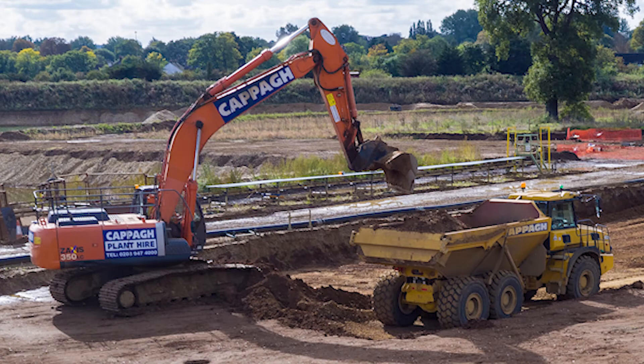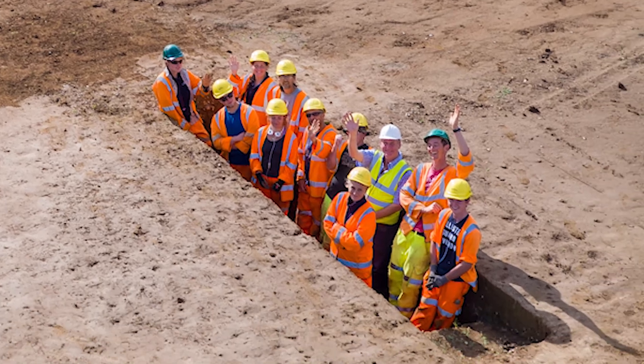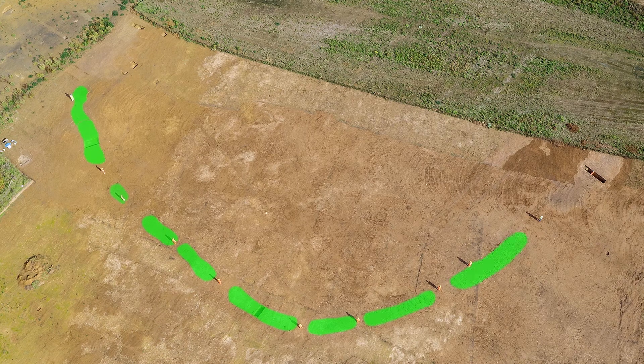Excavation work at the quarry is ongoing and will continue with the support of CEMEX UK for the next few years. Ultimately, we will be able to see the whole of the causeway enclosure and its surrounding landscape. This will allow archaeologists to study some of the earliest farming communities and how they left their mark on the landscape for years to come.